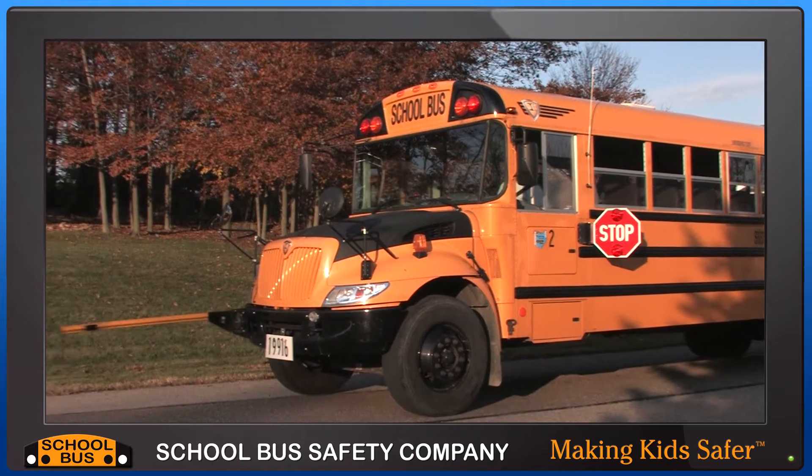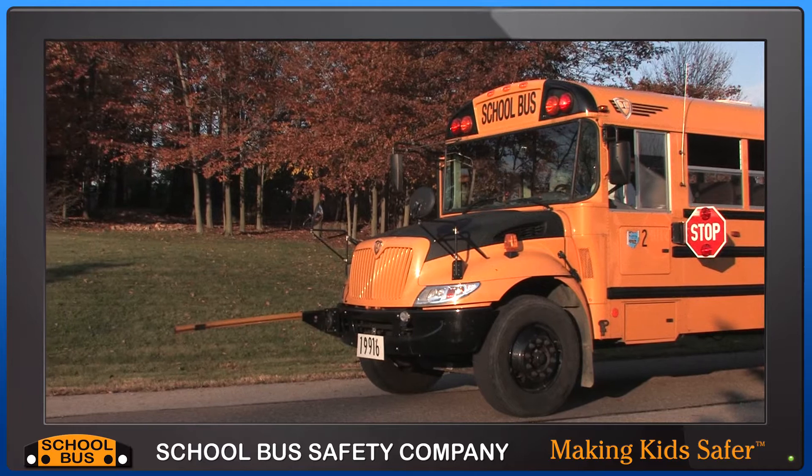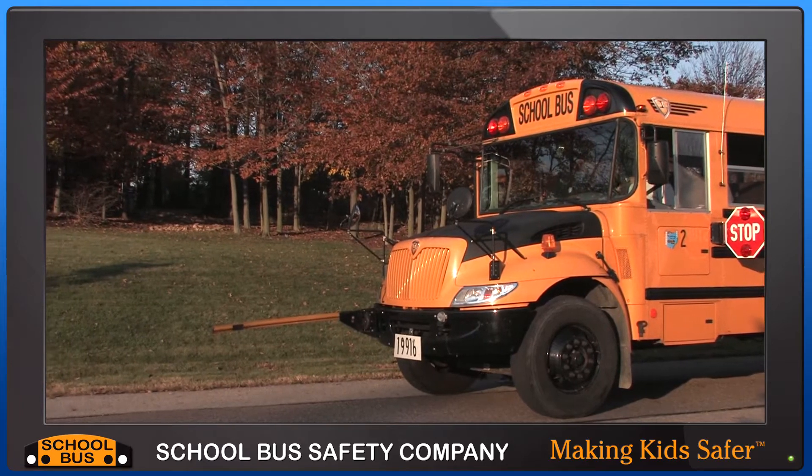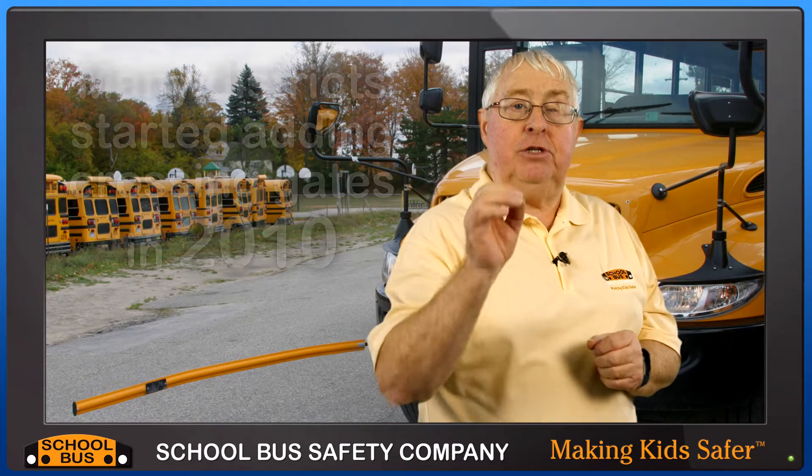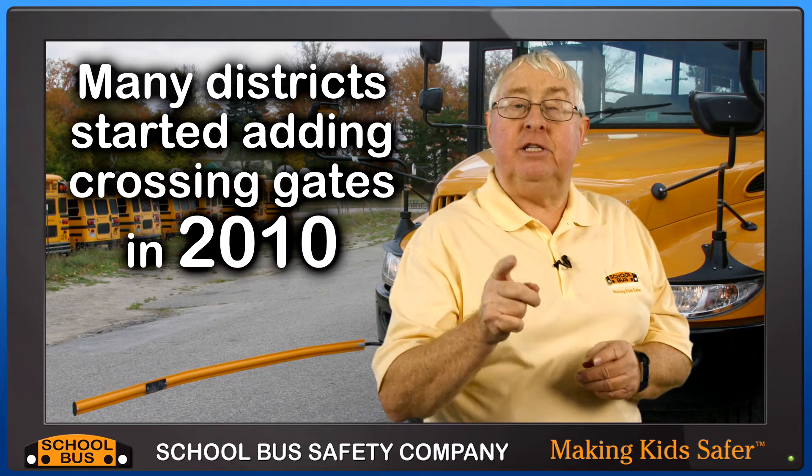Crossing gates are there to keep the students away from the front of the bus so the driver can see them. Children are small and they can hide beneath their vision. The industry started adding crossing gates in high volumes in 2010 and the question is do they work?